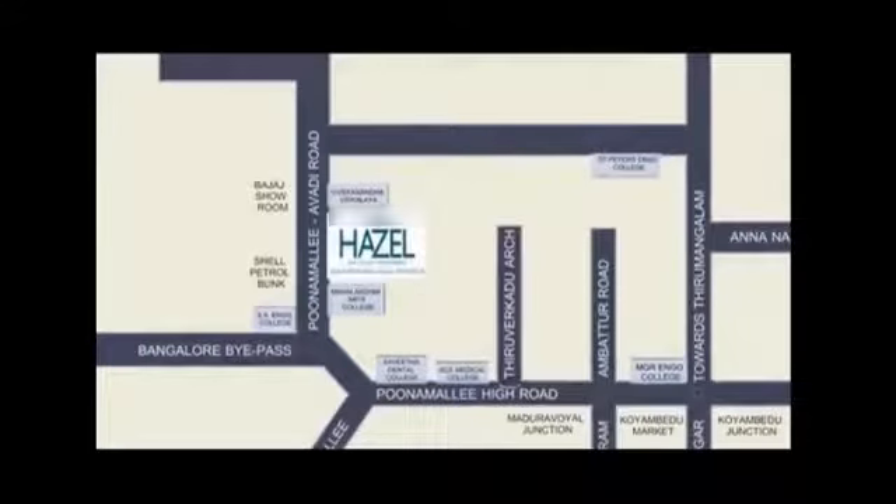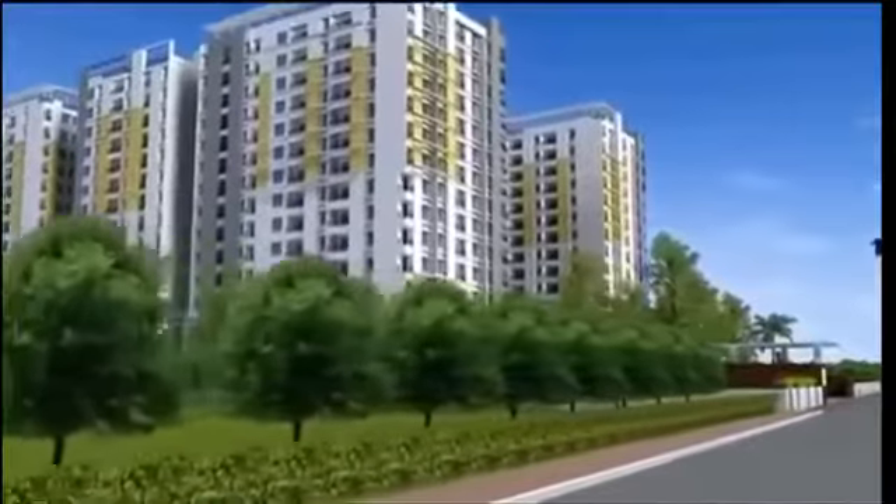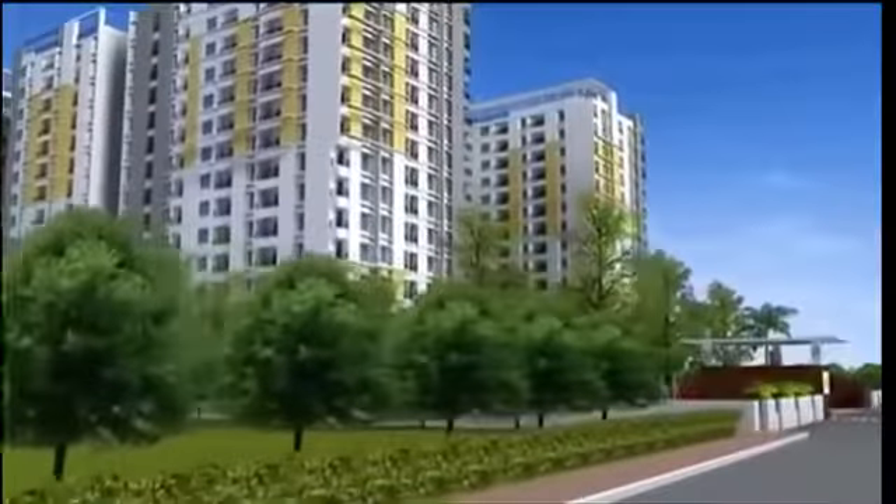VinHazel is near Chennai's fastest growing industrial corridor with leading multinationals like Dell, Hyundai, Motorola, Samsung and more just around the corner.